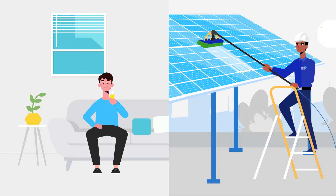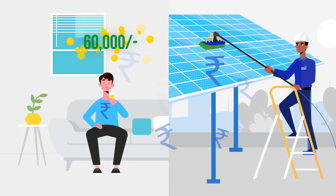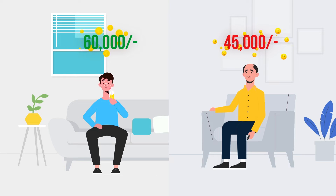While Mr. Smart could generate more electricity and save $60,000 in a year, Mr. X could save only $45,000.